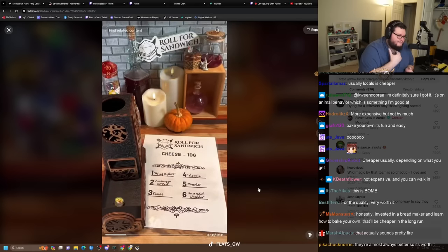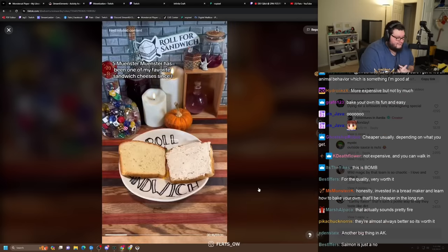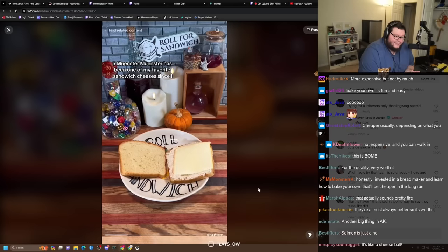Next up, let's roll for some cheese. Five — Munster. Munster has been one of my favorite sandwich cheeses since I was a little kid. Three for three so far.